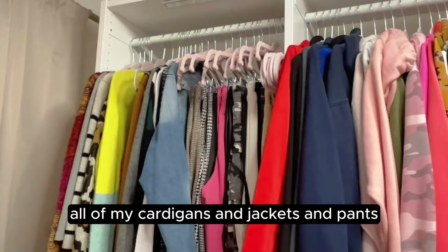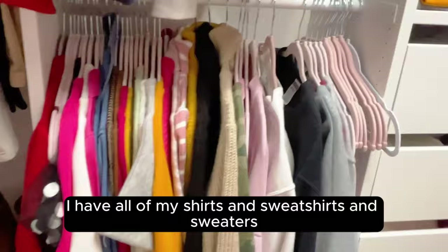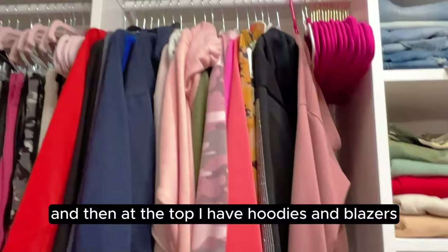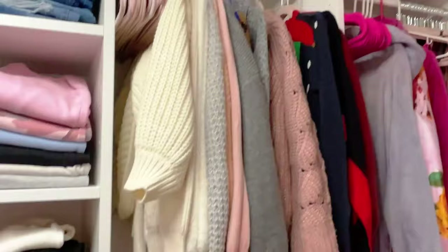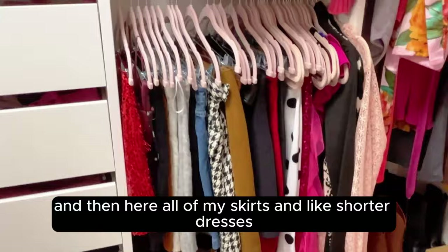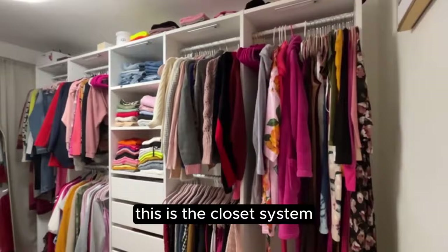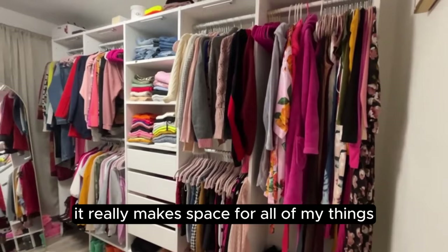There's a long hanging bar with all my cardigans, jackets, and hanging pants. Next I have all my shirts, sweatshirts, and sweaters, then hoodies and blazers. Further along I have more sweaters, then all my skirts and shorter dresses, and then robes and longer things, with super long dresses at the end. The closet system is very convenient — it really makes space for all of my things so I can see everything I own.